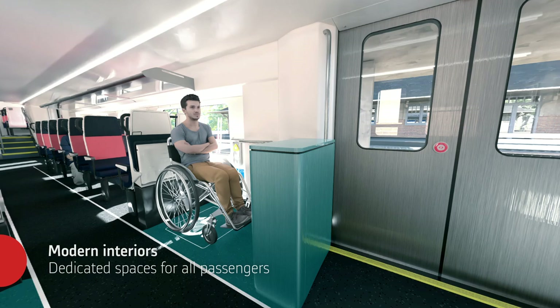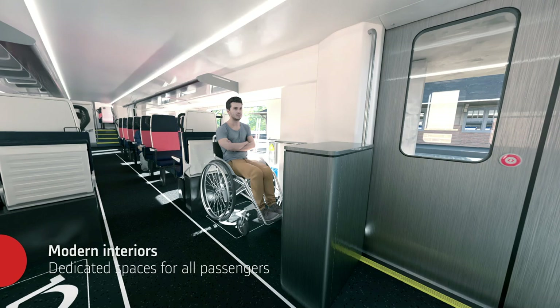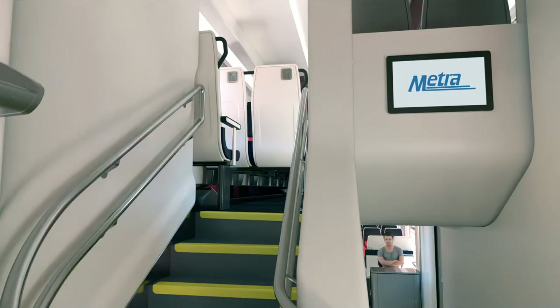Lifts on each car will assist persons with mobility assistance devices. ADA fully accessible restrooms and dedicated seating areas enhance accessibility and inclusivity for Metro passengers.